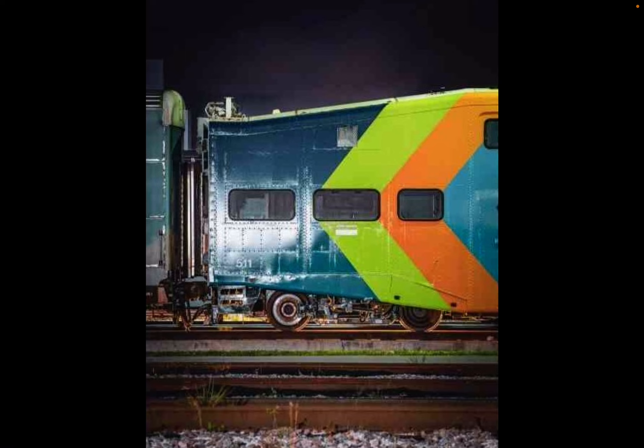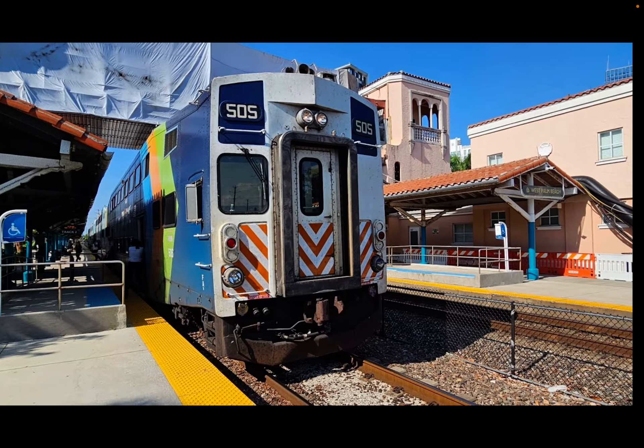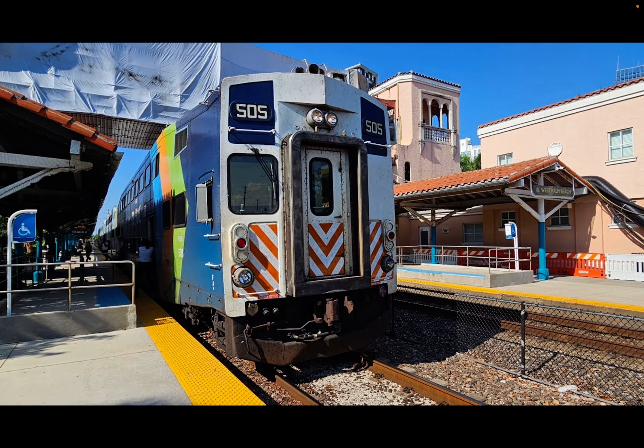I wonder if they're going to make the full-width cap cars have that look, or keep the numbers near the middle windows for both ends of the smaller pre-cap UTDC ones. Fun fact: Tri-Rail was not originally going to be a permanent commuter rail, but due to many people liking it, they just made it permanent.